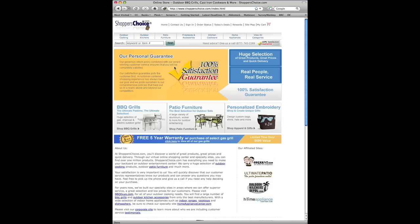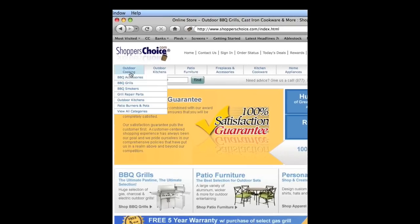We're about to make history. We're going to perform the first ever software-based pin debit transaction using the internet. I'm at the Shoppers' Choice website and I'm going to buy an item from them.